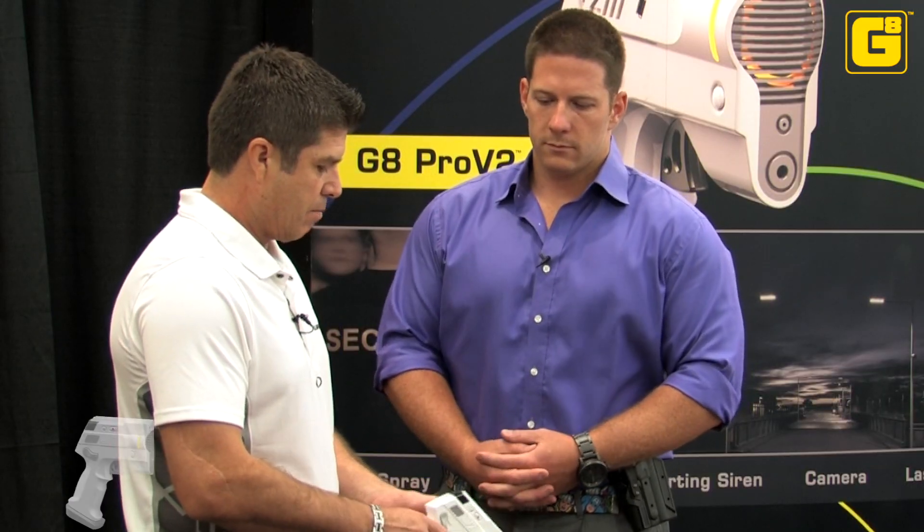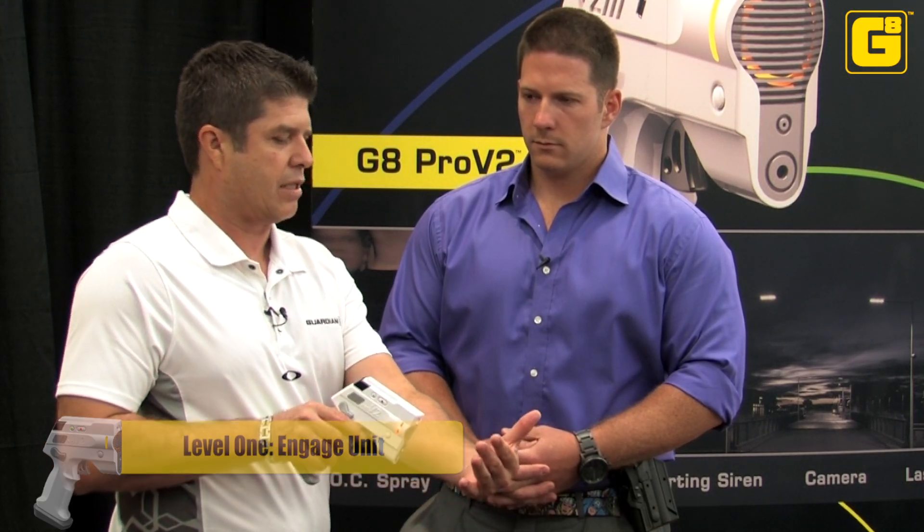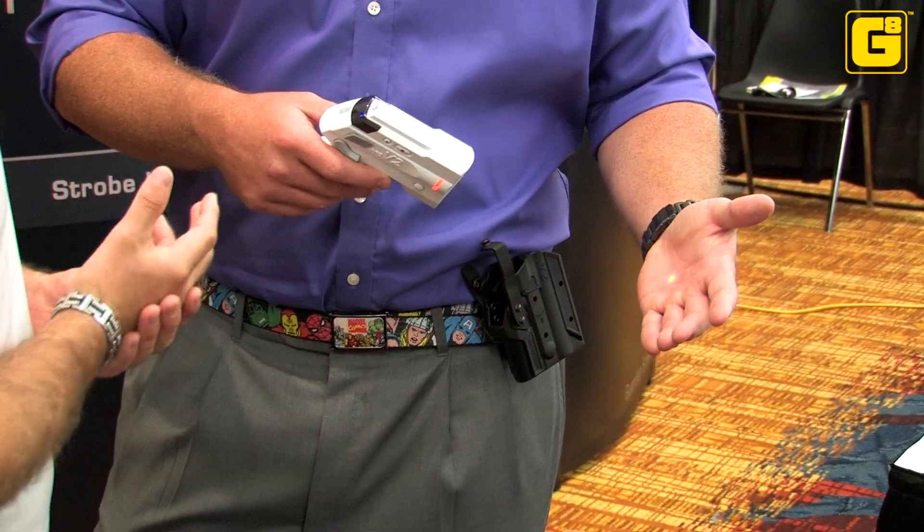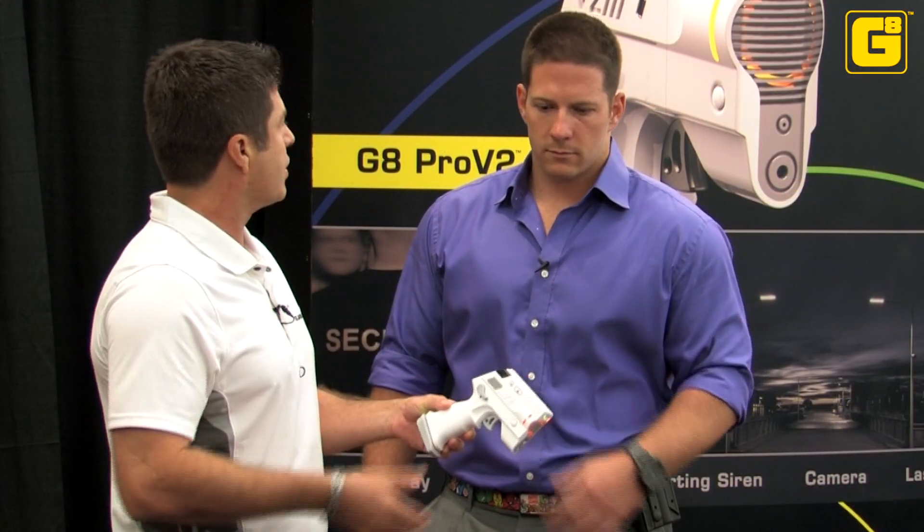When you unholstered it, you knew how to hold it. We deploy the device in three levels of defense. The first one is basically engaging the unit — you get the laser, which lets somebody know that you have something to defend yourself. But most importantly, we're taking video and audio of what is transpiring. That's your first level.